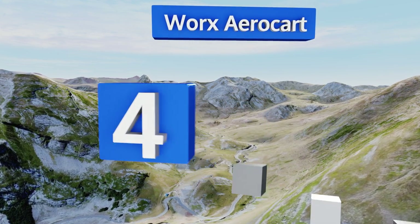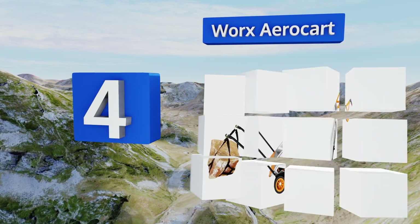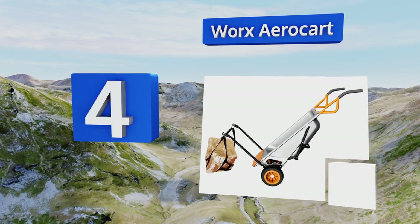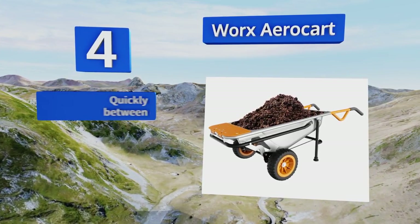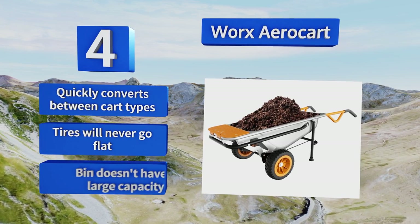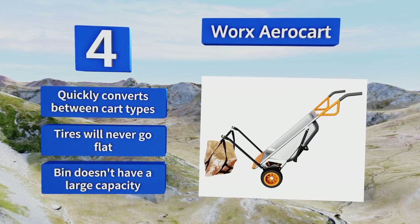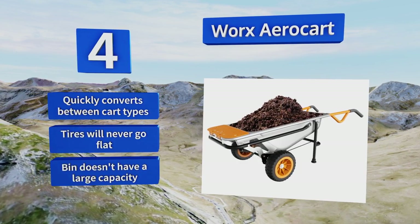At number 4, the Works Aero Kart isn't the best wheelbarrow in the world, and it's not the best dolly in the world, but its versatility to serve both makes it an incredibly useful tool to have around the house. It features extension arms to carry big and awkward objects. It quickly converts between kart types, and the tires will never go flat. However, the bin doesn't have a large capacity.